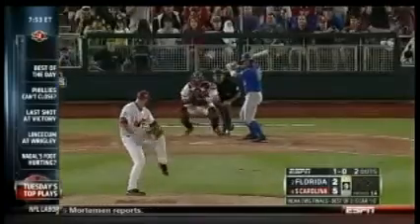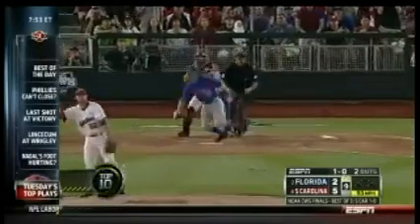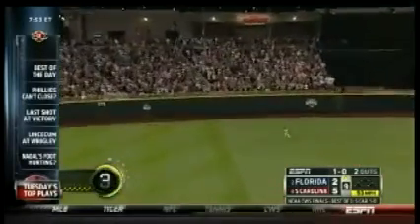Number 3 takes us back to the College World Series, as South Carolina wins their second straight national title based off of this play. Just beautiful. Congrats to South Carolina.